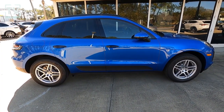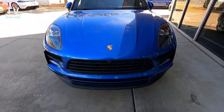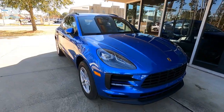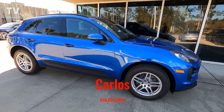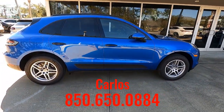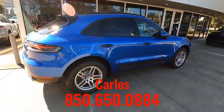Hey, it's Tom Gallagher of the Videopreneur, and today we're at Porsche of Destin to look at a 2021 Porsche Macan. It's featured in Sapphire Blue Metallic exterior with a Black Leather interior. For additional information or to arrange a test drive, contact Carlos — his contact information is listed below.